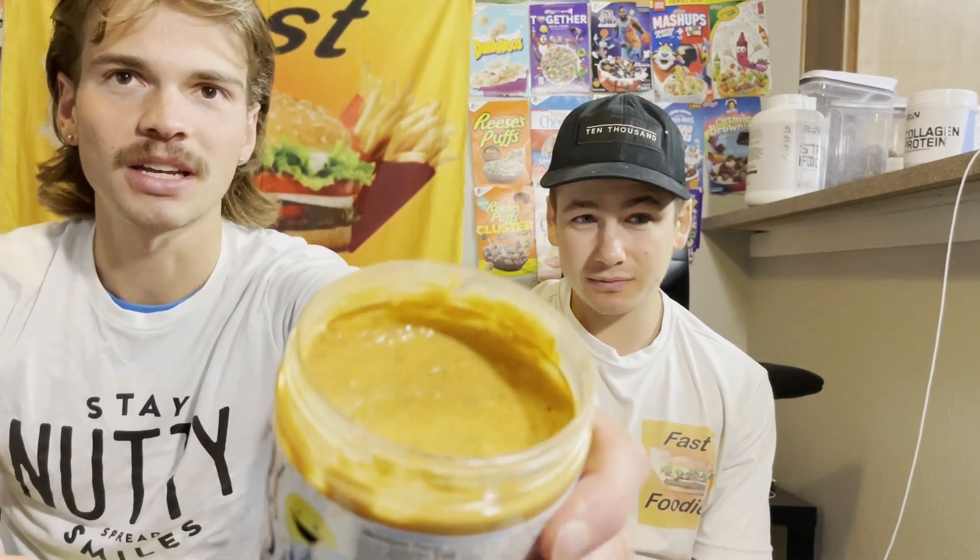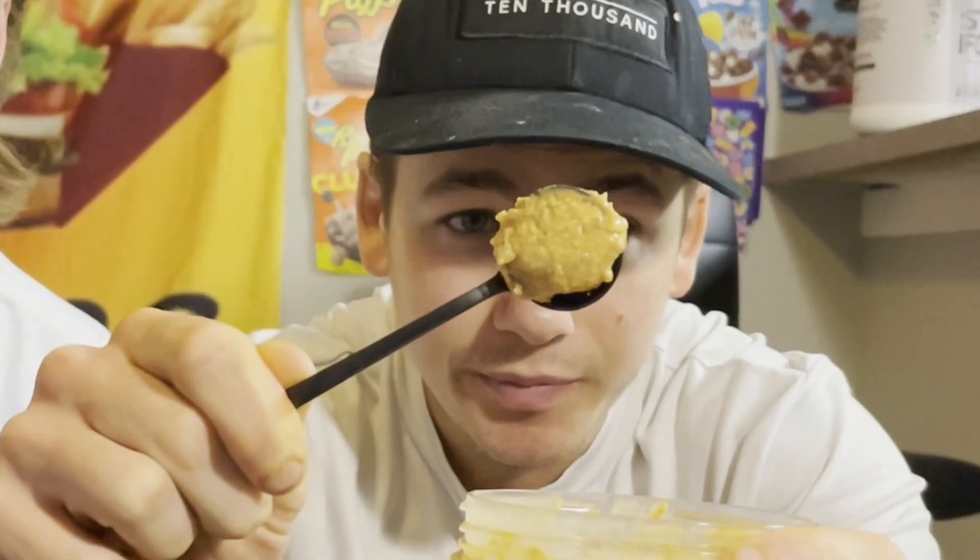Luke, I know you're in med school but you should really consider a career in audiobooks — that reading was really good! All right, let's open this up and get into the butter rum coated peanuts and butterscotch chips. We'll stir it up and make sure we get all the good stuff. Look at all those crunchies in there! Cheers!